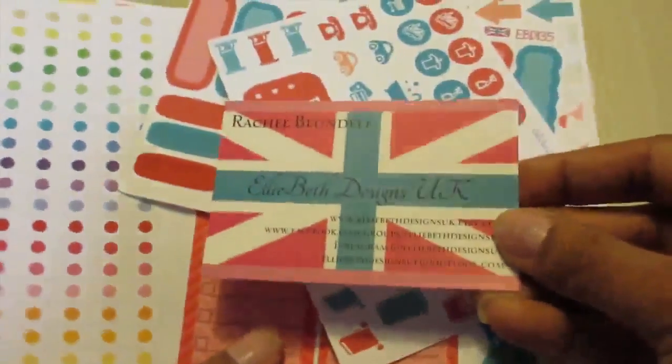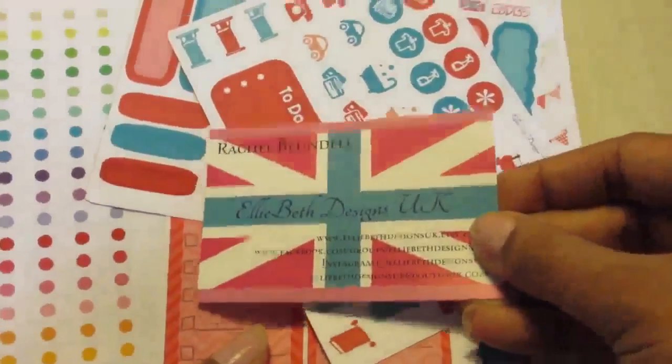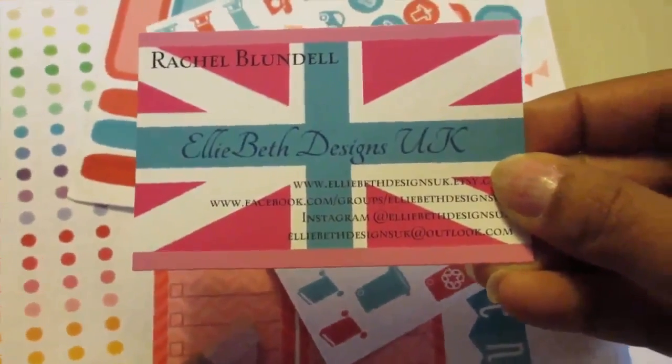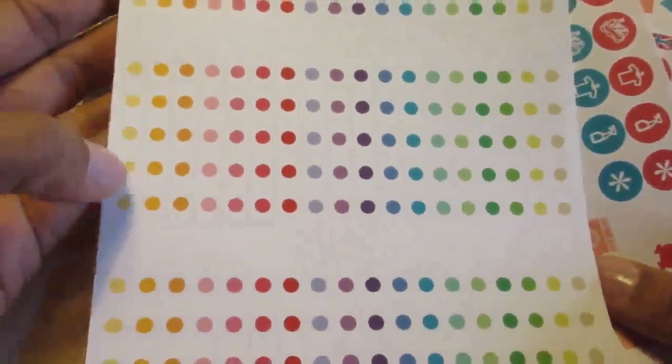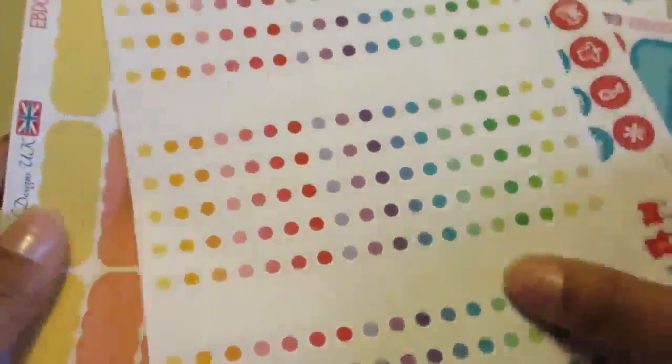I'm always looking for UK sellers because I don't want to pay high shipping costs or potential customs. One shop I like is Ellie Beth Designs UK, which is an Etsy store. From her I particularly like these checklists because you can see there's a gap between each one, which means you get more writing space. And again the print quality is quite good on these.